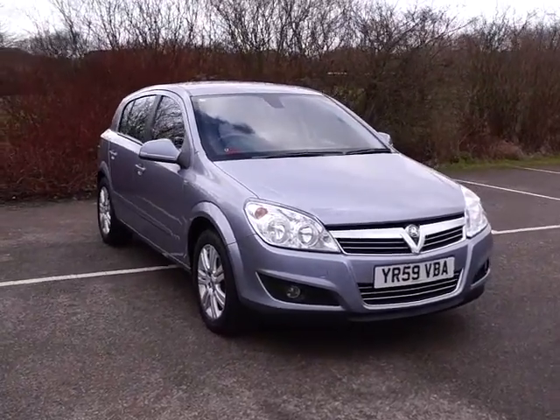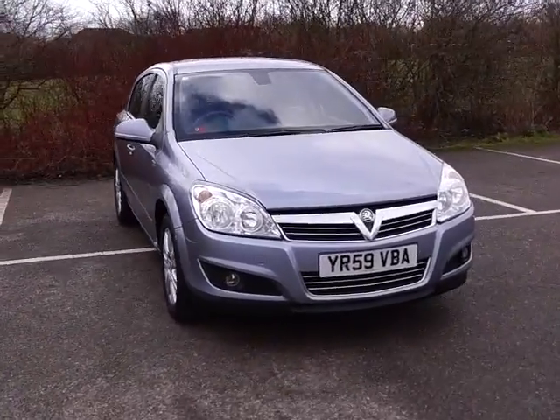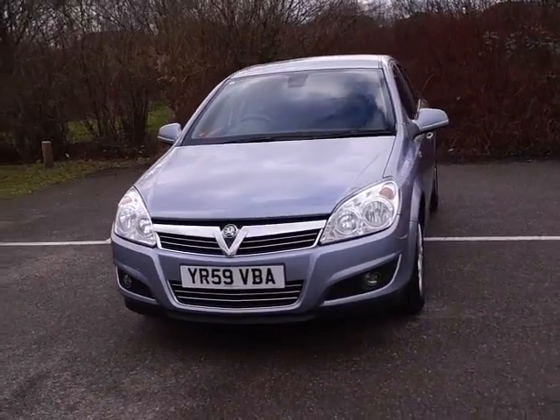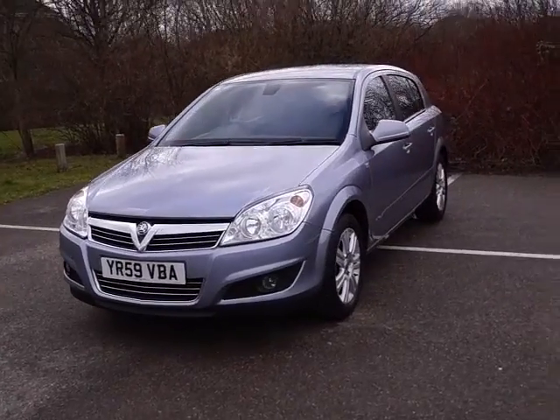Welcome to Quest Motor Group Online. Here we have a Vauxhall Astra Elite. It's a 1600cc petrol engine with a manual gearbox, on a 59 plate and is a 5-door hatchback.